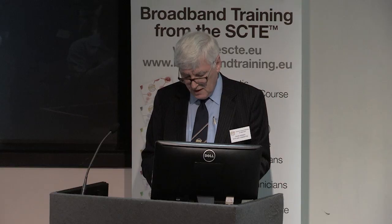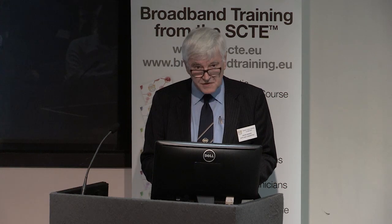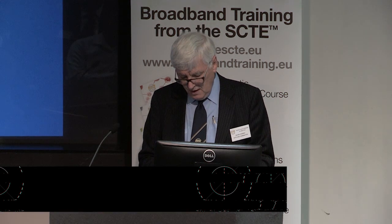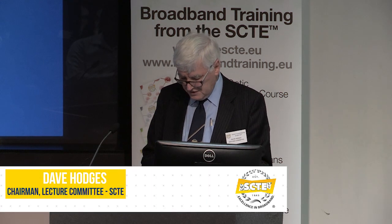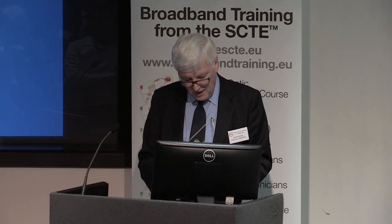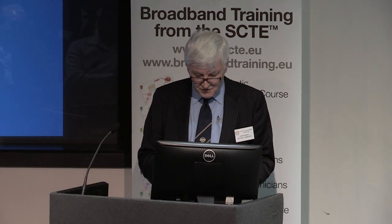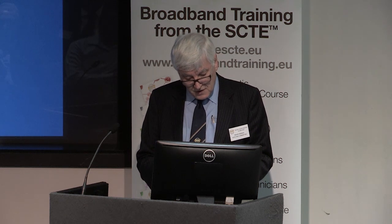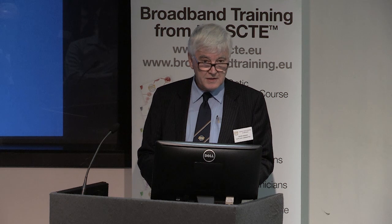Soren is an RF systems integration building specialist, particularly working on non-destructive testing applications, mainly ultrasonic, x-ray and eddy currents. Soren is Corning's application test engineer.